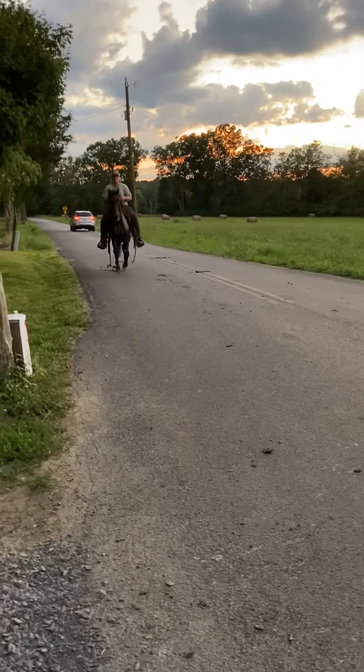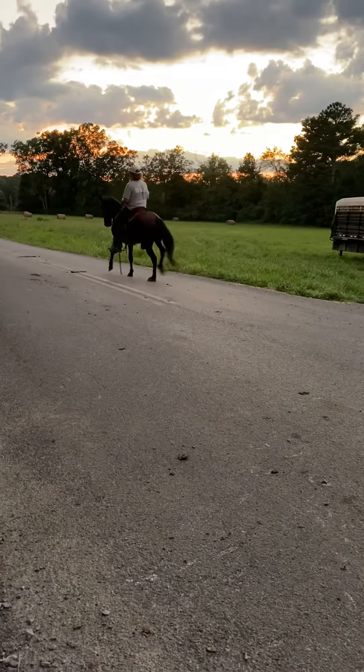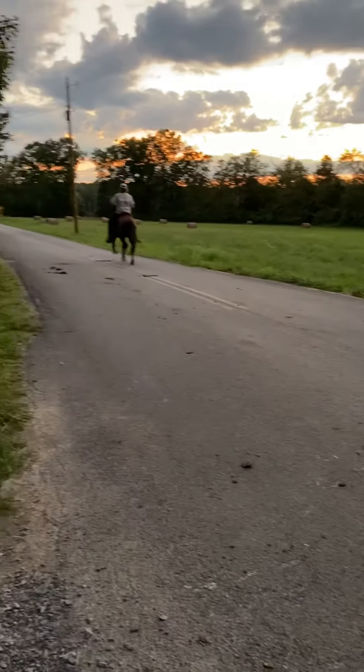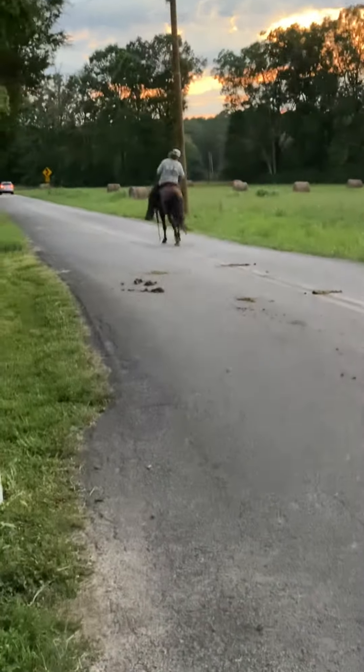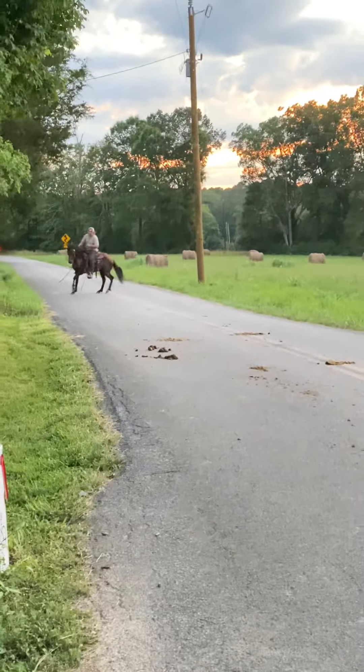All right everybody, this is 1919. Sorry it's dark out here, video quality is not the best, but this is a Paso Fino gelding.